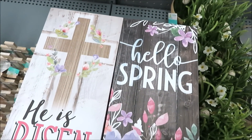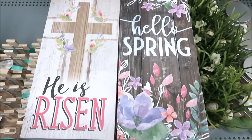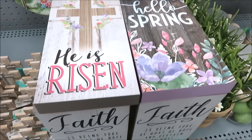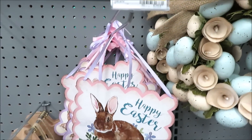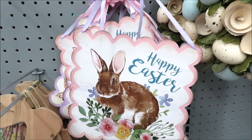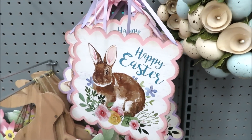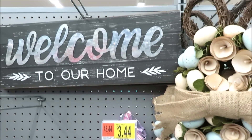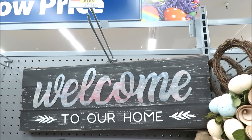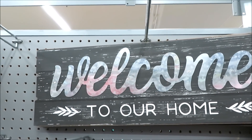They have three different standing signs — He Is Risen, Hello Spring, and the faith version, all for $3.84. And for $3.44 they have these little metal signs in Happy Easter and Bless Our Nest. Just above those, I found this large Welcome to Our Home sign for just under $10.